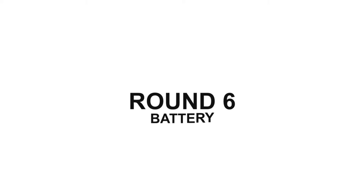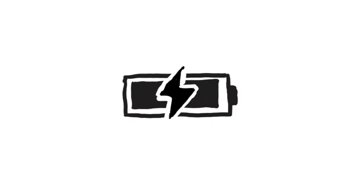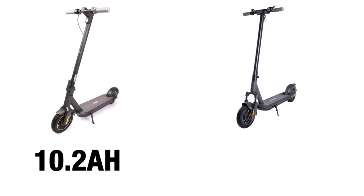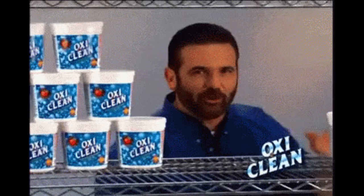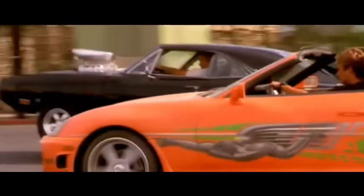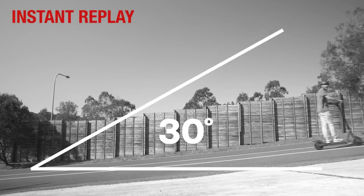Round 6: Battery. The main thing that the battery will contribute to an electric scooter is the potential distance travelled on a full charge. When comparing the two, the Ninebot Max comes fitted with a 10.2Ah battery, where the S1 has a slightly bigger 12.5Ah battery. But when you also consider the InMotion battery is 54V, this means it is able to drive the motor much harder than the 36V battery in the Max, giving better torque and acceleration — which might explain how the S1 also won the hill climb round. The battle of the battery goes to InMotion.